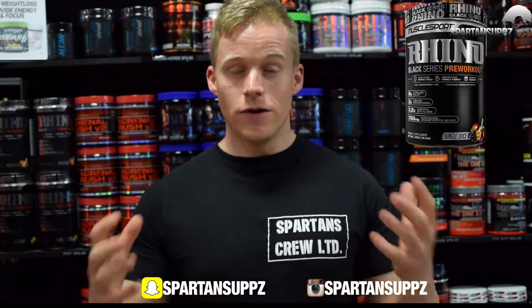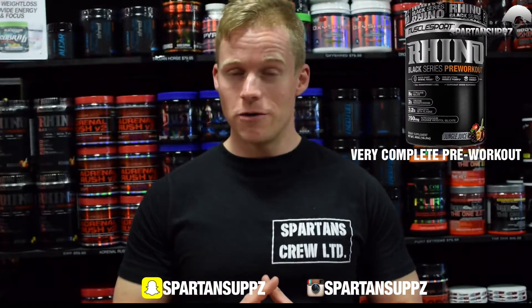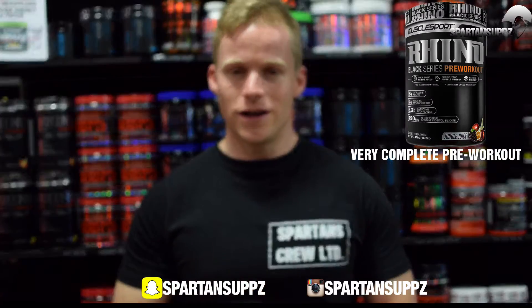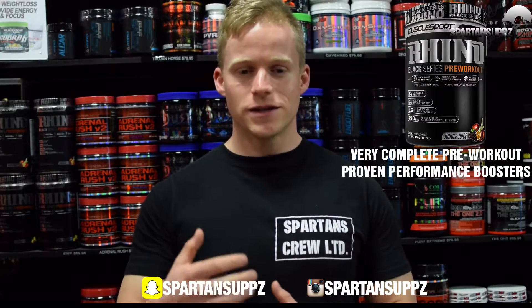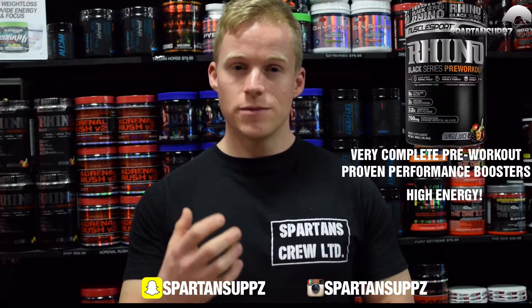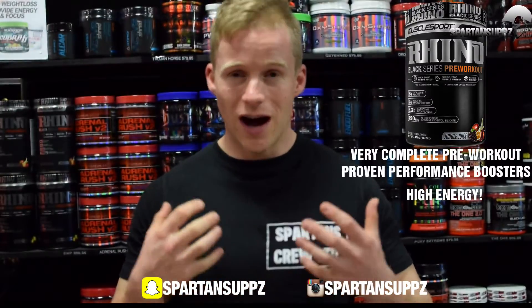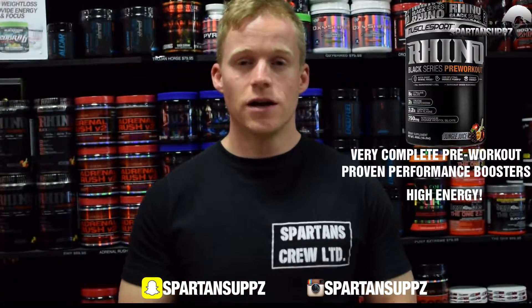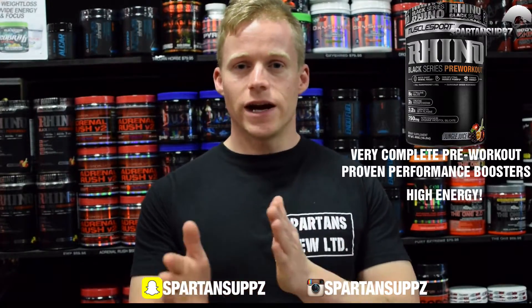Next up on the list is Muscle Sports Rhino Black. This is a very complete pre-workout with a full transparent panel — six grams of citrulline malate, 3.2 grams of beta-alanine, nitrosigine, agmatine, and all of the best ingredients at proper dosing. It's a very high-energy product with 400 milligrams of total caffeine and 75 milligrams of hordenine, making it a very hard-hitting high-energy product. They've done a unique half or full scoop option so you can tailor this to your individual needs, and we would recommend starting out with half a scoop.